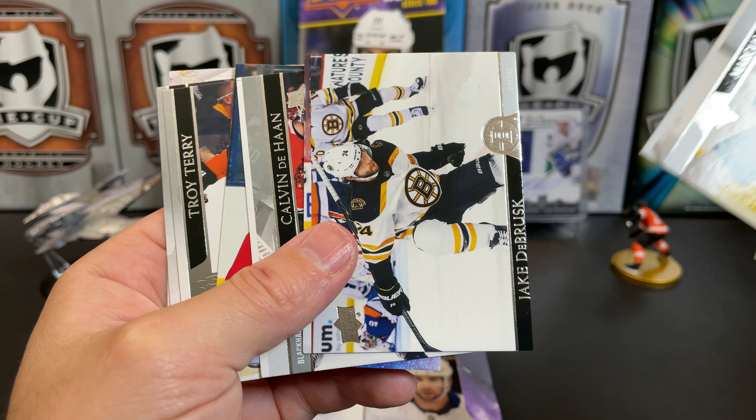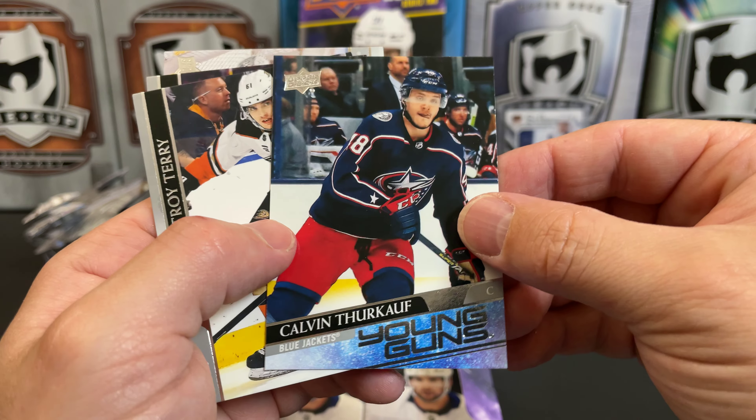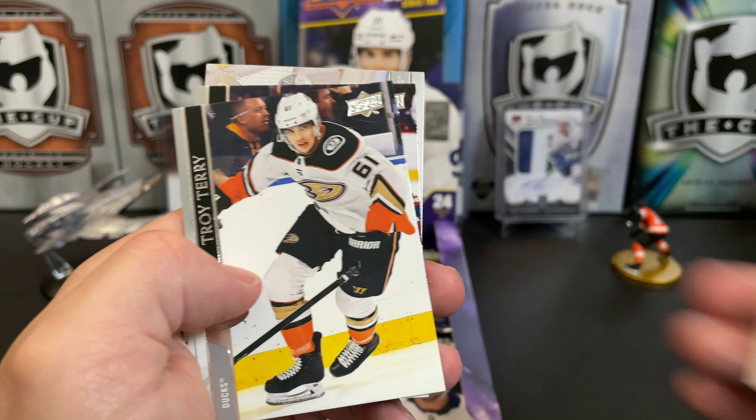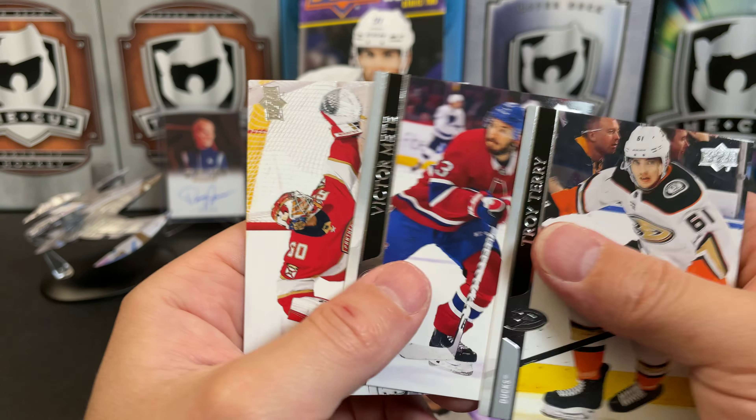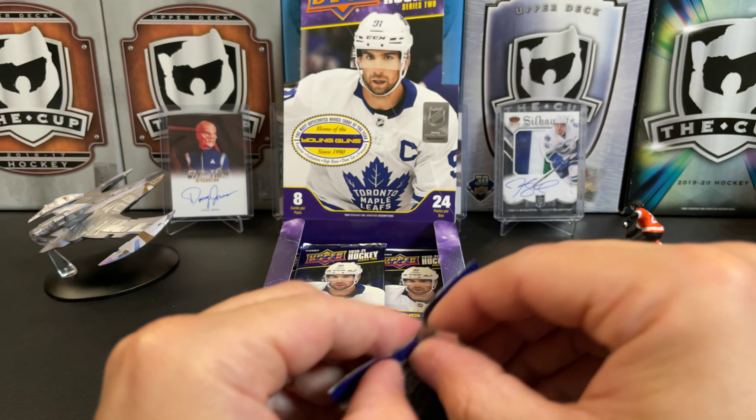We've got Jake DeBrusk, Calvin de Haan, and a Calvin Petersen Young Gun. Troy Terry, Victor Mete, and Chris Driedger. Getting near the bottom of the box here.